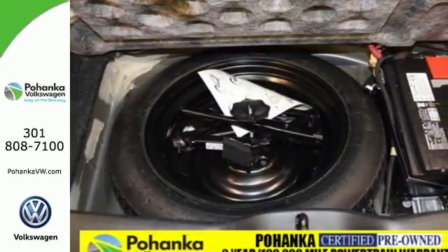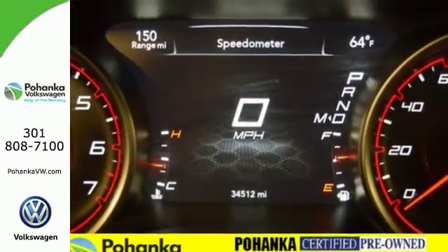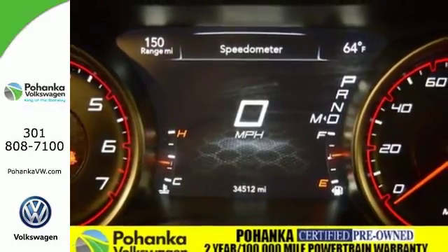It demands to be let loose with a strong engine and TorqueFlite 8-speed automatic transmission that delivers smooth gear shifts and incredible fuel economy.